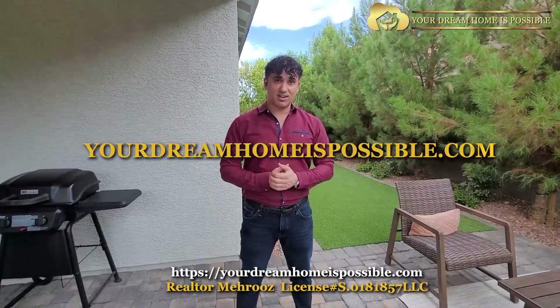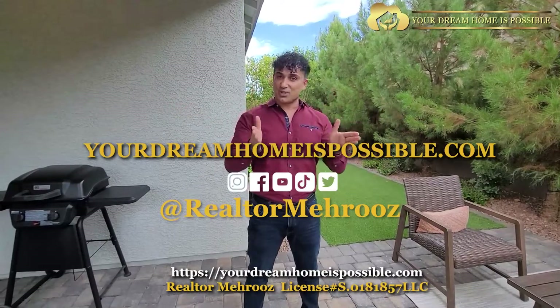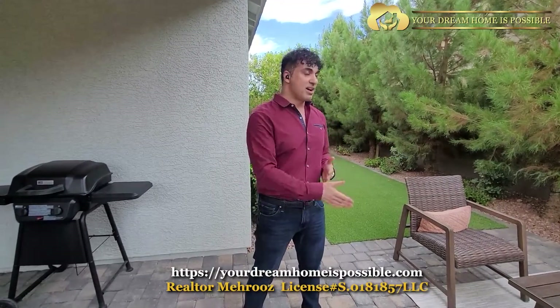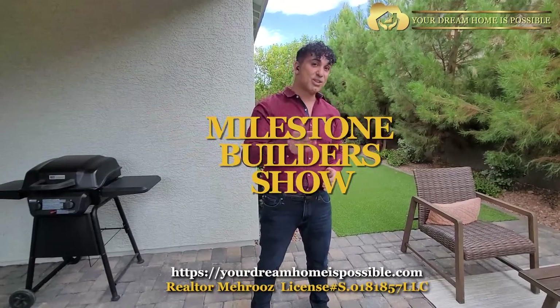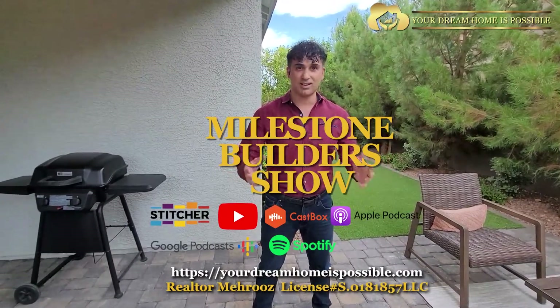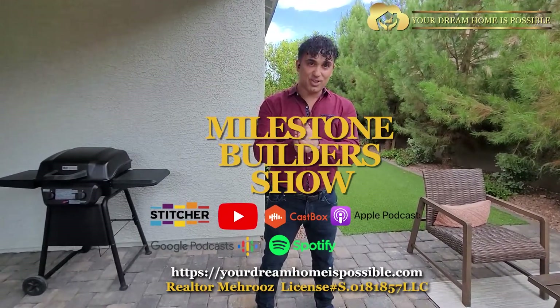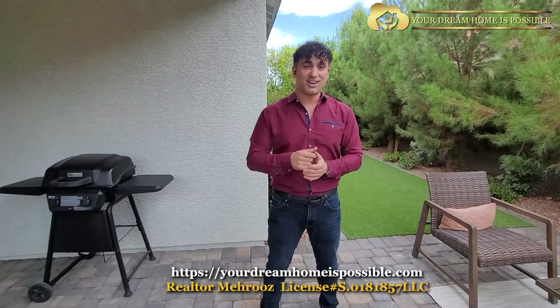The website is YourDreamHomeIsPossible.com — we put a lot of passion into it. Follow us on all social media including YouTube; we're all under the username Realtor My Rules. Ask your questions — our whole team handles everything from A to Z, from mortgage to credit to real estate, and we also take care of your insurance. We have a podcast dedicated to real estate and finance called the Milestone Builder Show — available on Stitcher, iTunes, Google Podcasts, and more. Talk to you guys in another show.